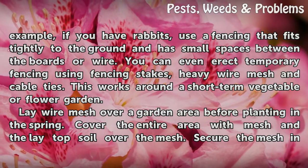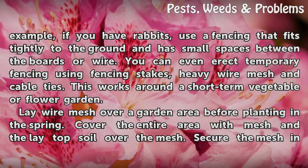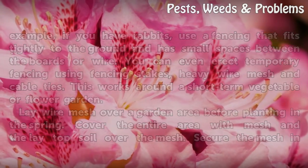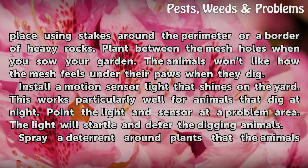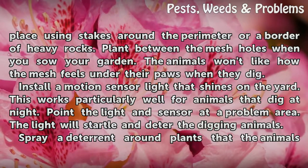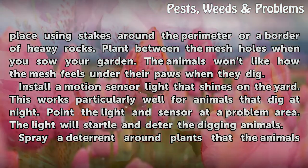Lay wire mesh over a garden area before planting in the spring. Cover the entire area with mesh and then lay topsoil over the mesh. Secure the mesh in place using stakes around the perimeter or a border of heavy rocks. Plant between the mesh holes when you sow your garden. The animals won't like how the mesh feels under their paws when they dig.